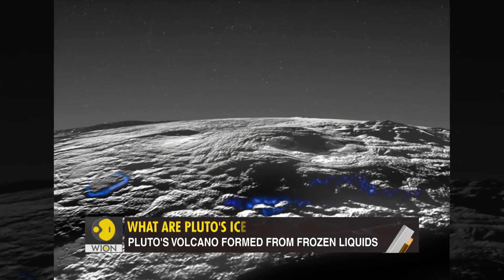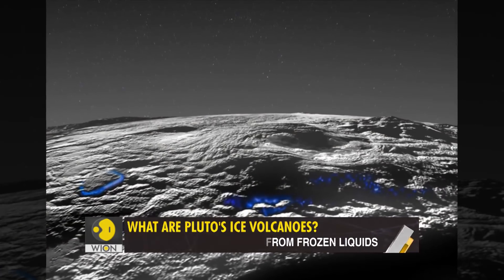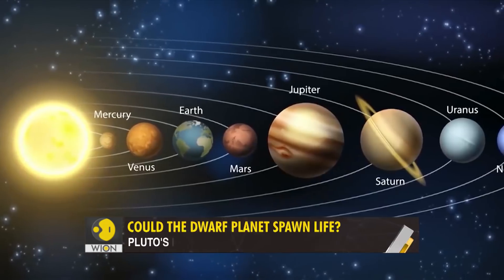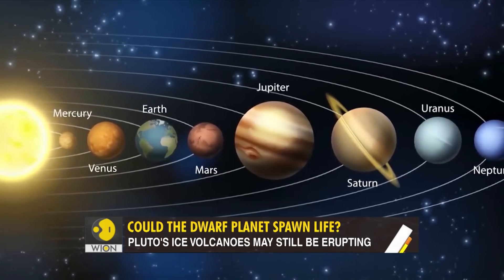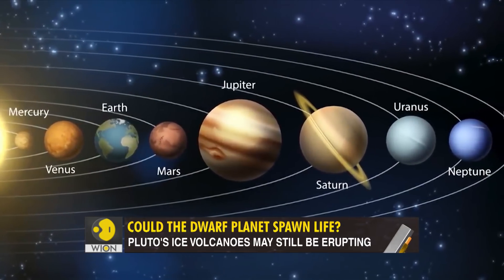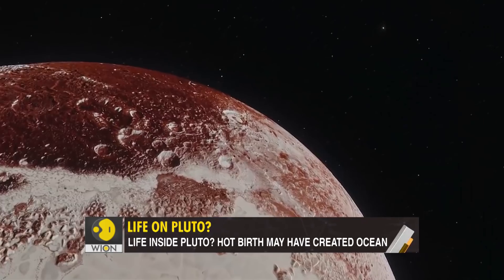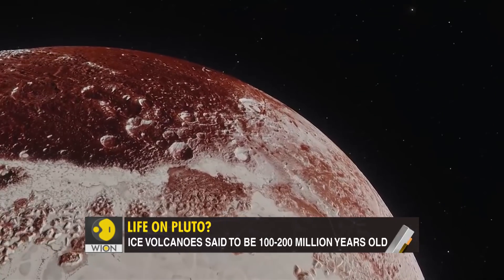This discovery changes everything we know about Pluto. It was always the renegade planet — cold and dark, skirting around the edges of the solar system, too small compared to its neighbors. But who knows, maybe that tiny Pluto holds the key to interplanetary life.